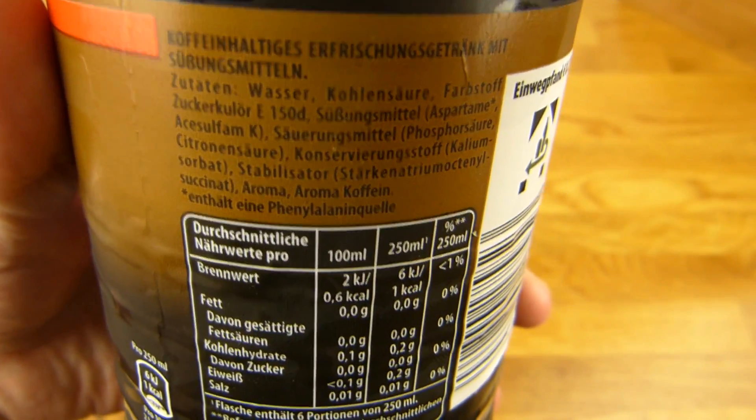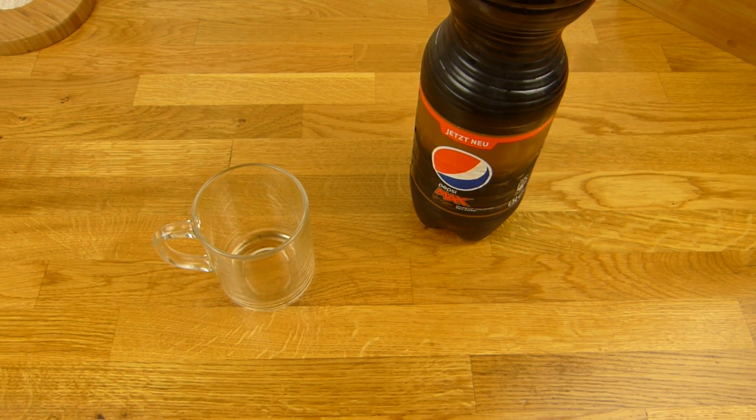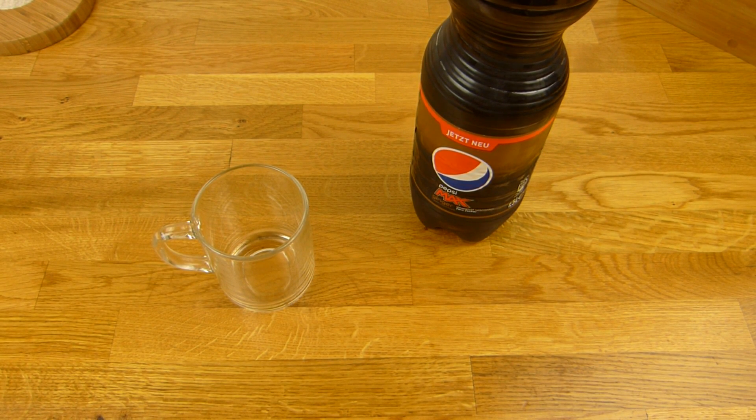Anyway, nothing to complain about here. Calories low. Taste good. Very nice. Big thumbs up for Pepsi — Pepsi Max Ginger, very nice. I would buy this again. Thanks for watching. I'll continue in German.